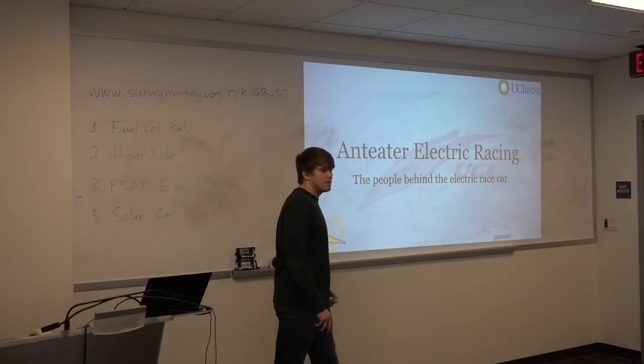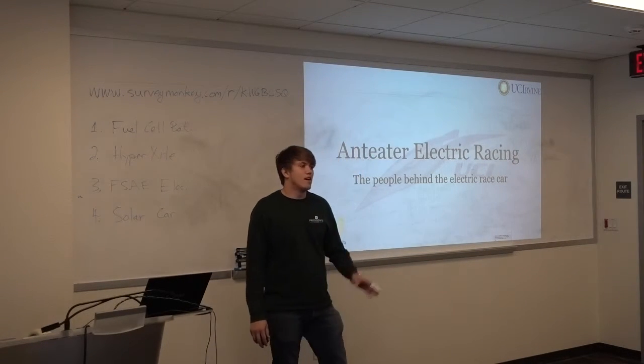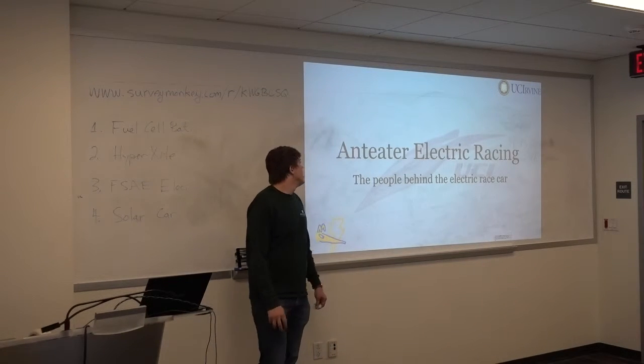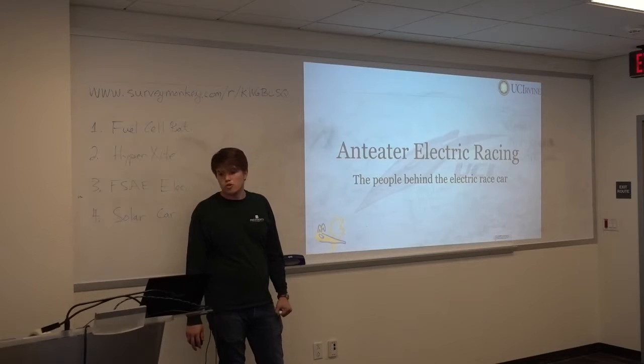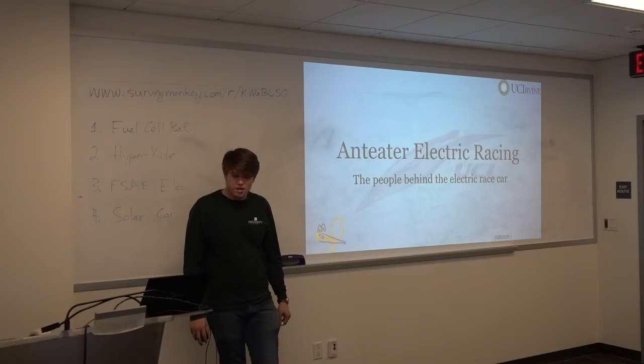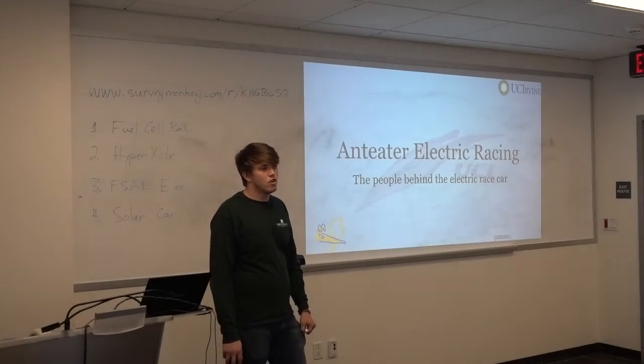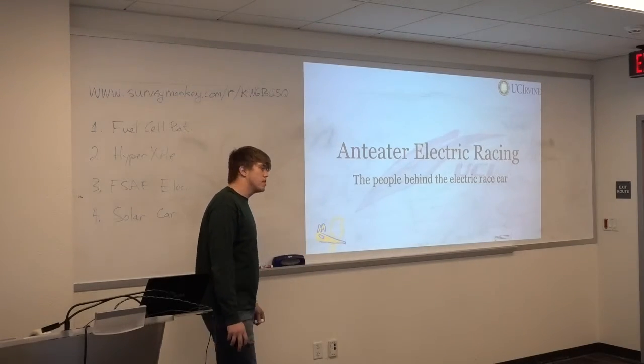Sorry, you're going to just be stuck with me today, but I hope to make it a little interesting. Hi, I'm Xavier. I'm the Chief Engineer of the electric race car team. Engineering Electric Racing is the program I work for, and I'd like to show you a little bit about the progress we've made so far, what our plan is for this year, and see what you think about it.